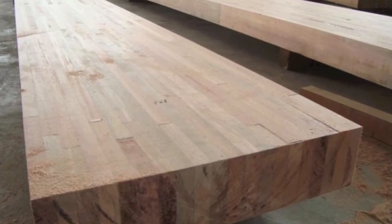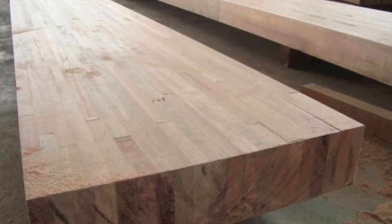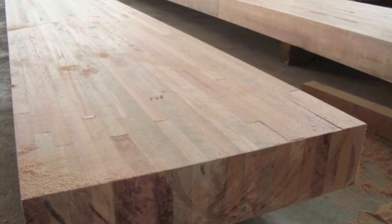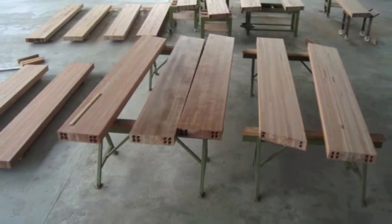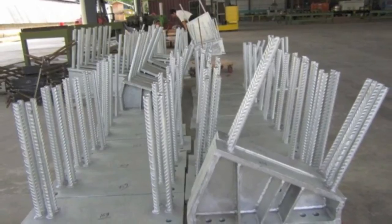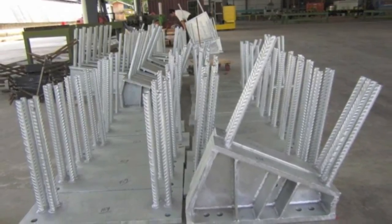Glued laminated beams — individual pieces of timber bonded together under controlled conditions. Glulam brings tremendous potential benefits to the Malaysian timber industry.